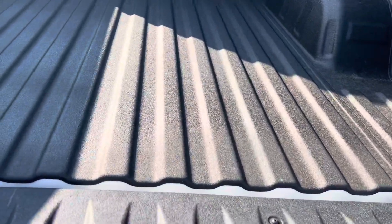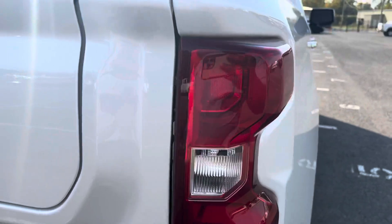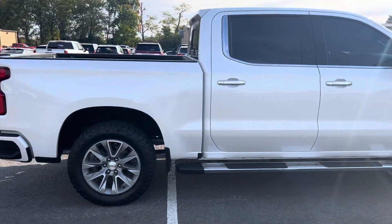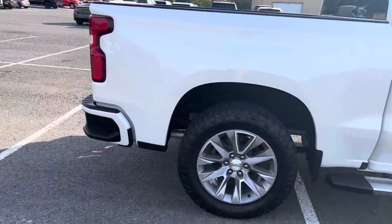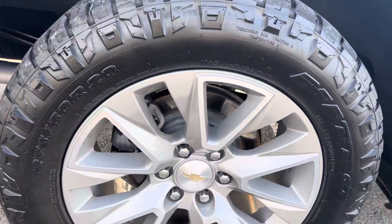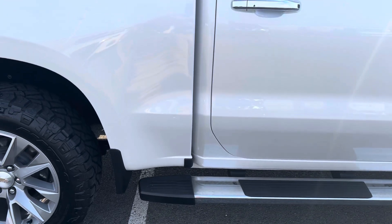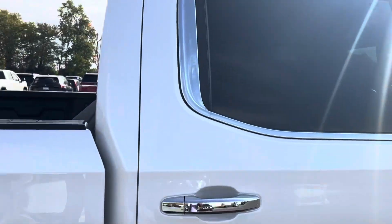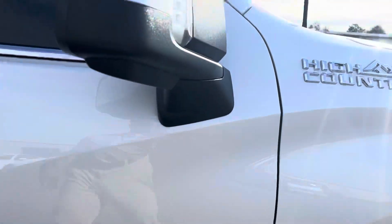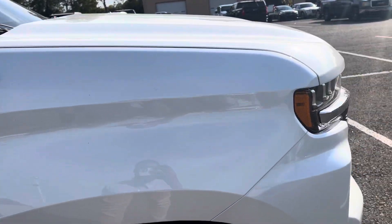As you can see, there's a bed liner on this one. Moving to the passenger side tail lights — no water, cracks, or anything like that. I'll give you a shot down the body of this side as well. I did see a scratch there, but stepping back, you can't tell it's there.